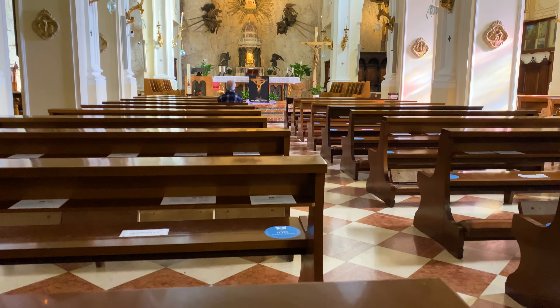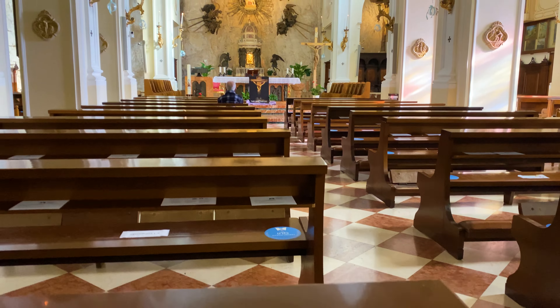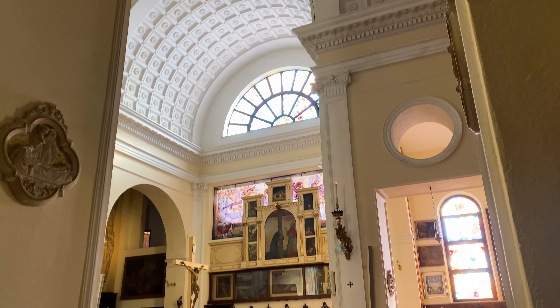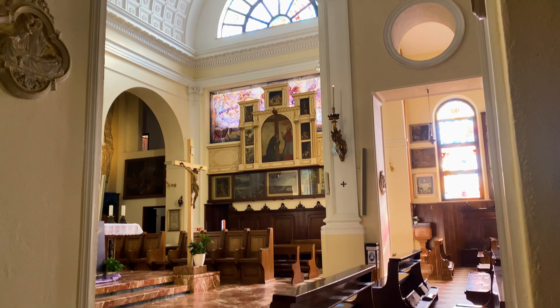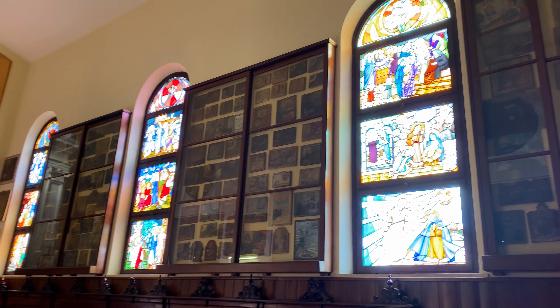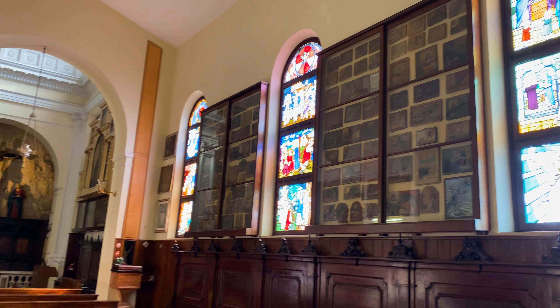Upon completion of this winding meditational path, you will eventually arrive at a lookout point from which the view of Madonna della Corona is quite spectacular. One can only imagine the difficulty with which this church was constructed, suspended as it is into the side of a sheer cliff face.